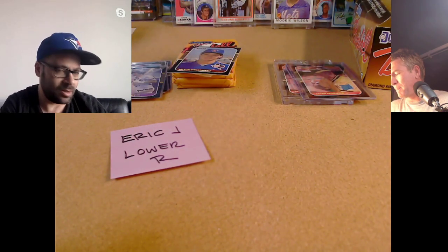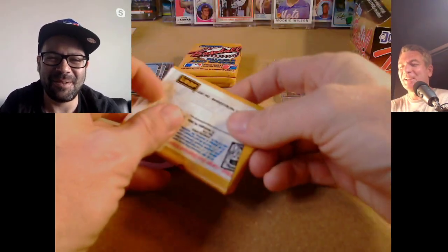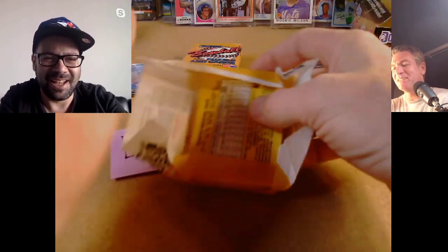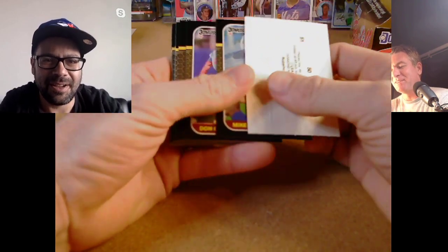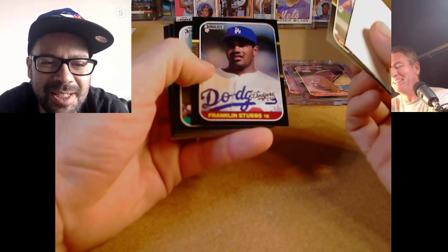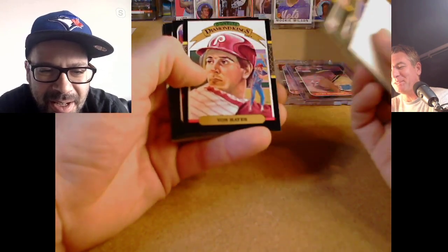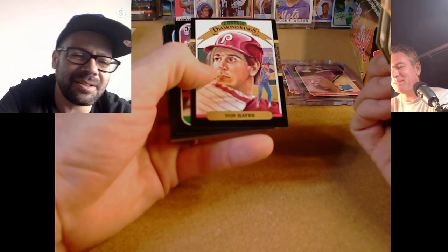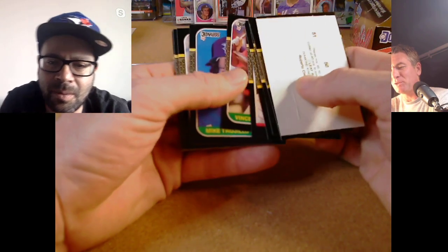Steve Garvey — is he in the Hall of Fame? He's in the Hall of Fame of having more kids than Evander Holyfield. Like a Philip Rivers type guy. I think he has like 20 kids or something. Actually, Garvey has six kids, which was a lot back then. Sammy Stewart, Von Hayes — he had a Diamond King. Vince Coleman — a little off cut, Mr. 100 Stolen Bases.